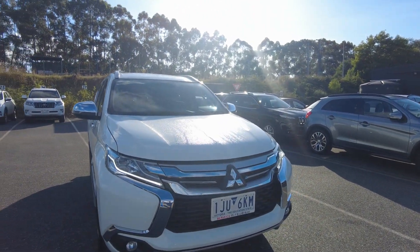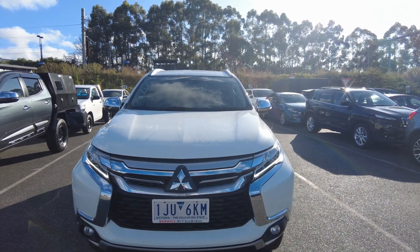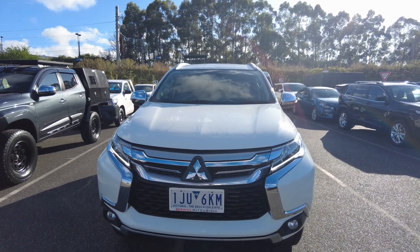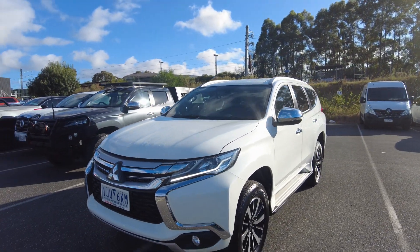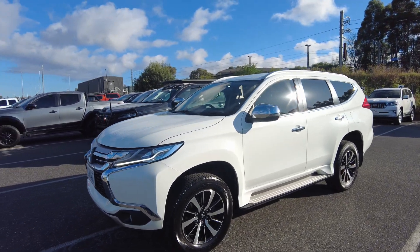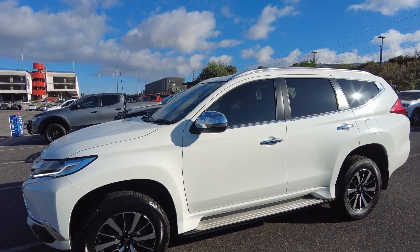This is the GLS. It comes in a lovely white — a very, very great family SUV. Seven seater. At the front you have your daytime running lights, which is a really nice feature. We have four new tyres that have been fitted onto this Pajero Sport. It's your four-cylinder, 2.4-litre turbo, lovely diesel SUV for the family.